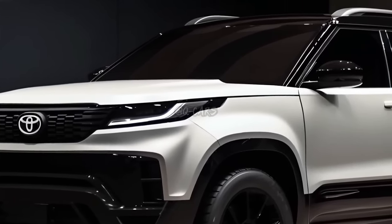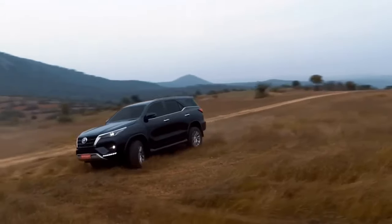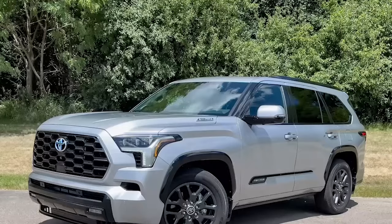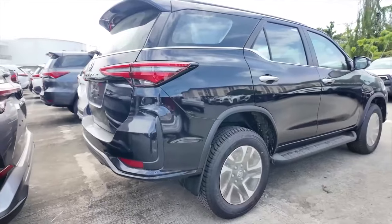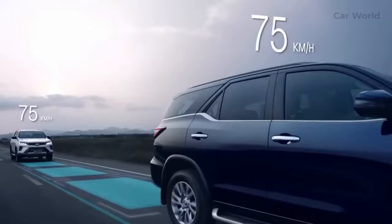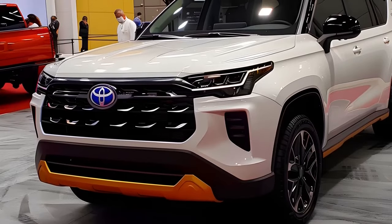Toyota has outdone itself yet again, and this SUV is selling like hotcakes. It's no surprise, considering they just made it even better. Trust me, you don't want to miss out on this one. Get ready to experience the ride of your life because the new Toyota Fortuner won't disappoint.